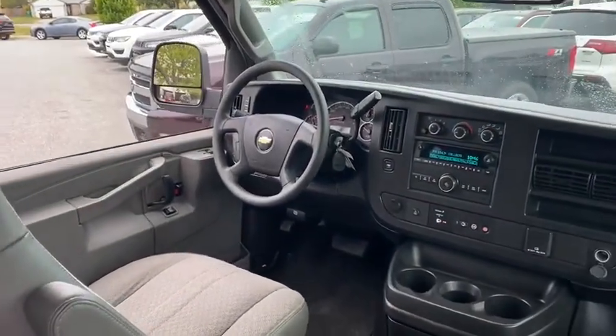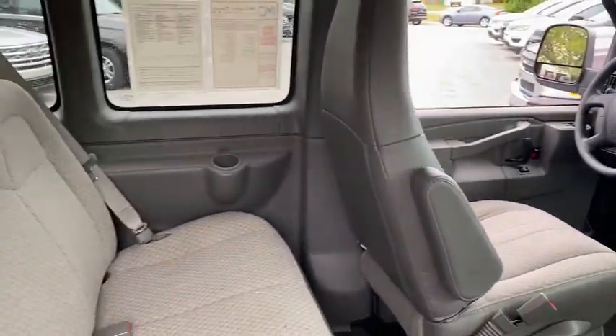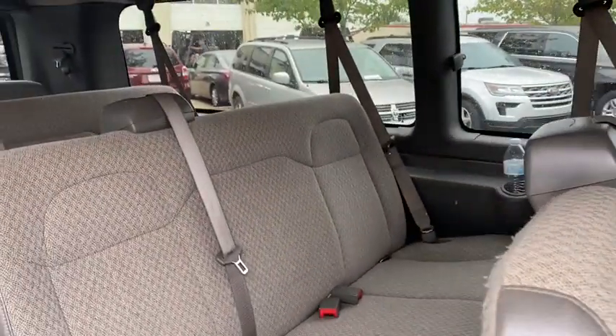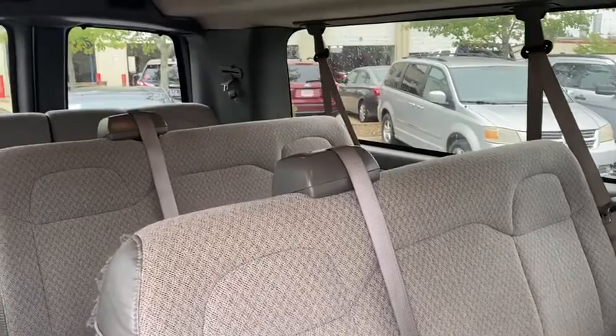Sunroof. Bluetooth. Electronic stability control. 4-wheel disc brakes. Rear reading lights. Trip computer. Tilt steering wheel. Tachometer. Passenger seat mounted armrest. Passenger vanity mirror.